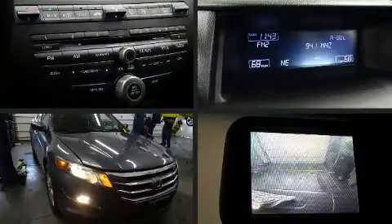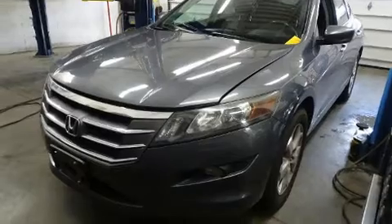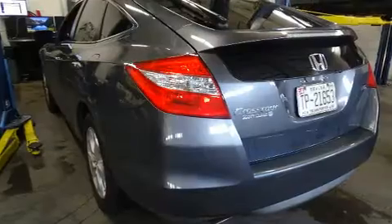The 2012 Honda Crosstour. Smooth gear shifts are achieved thanks to the 3.5 liter six-cylinder engine, and for added security, dynamic stability control supplements the drivetrain.